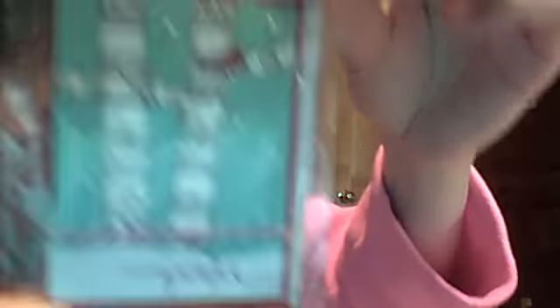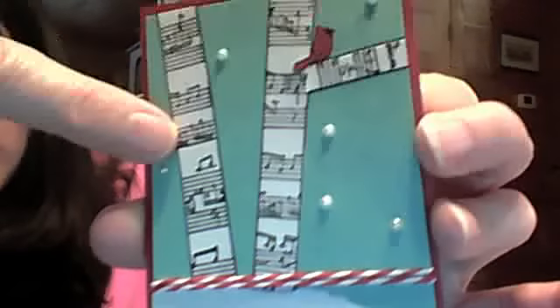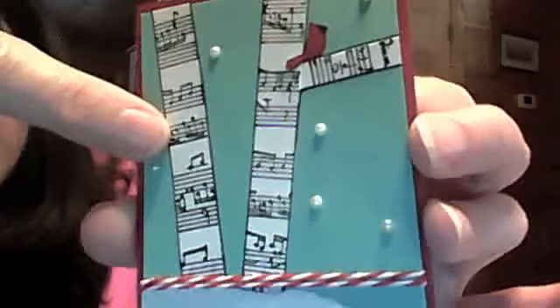Oh my gosh, I just love these cards. It says Grateful, and the theme was Winter Wonderland and the sentiment was Swapper's Choice. I opened one up so you can see it. It is just absolutely beautiful, and it looks like she paper pieced the branches here out of music paper. They're just so beautiful and I love the little cardinal. So, so pretty. And then the inside, she's added space so that we could write a little note on there.